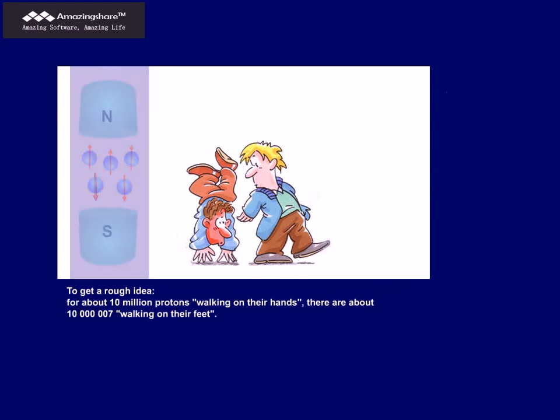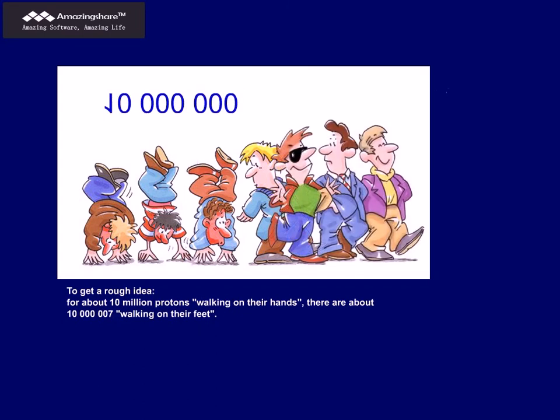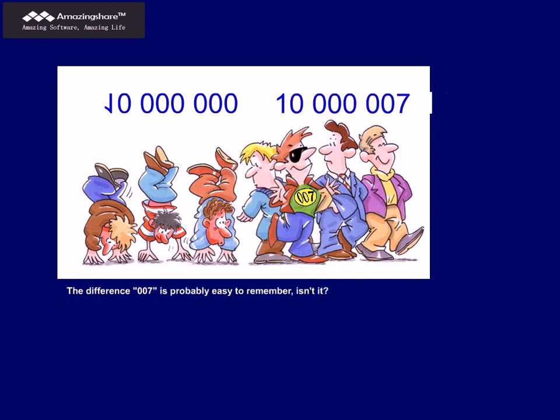To get a rough idea, for about 10 million protons walking on their hands, there are about 10 million and 7 walking on their feet. The difference — 007 — is probably easy to remember, isn't it?